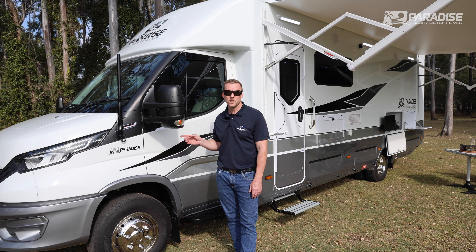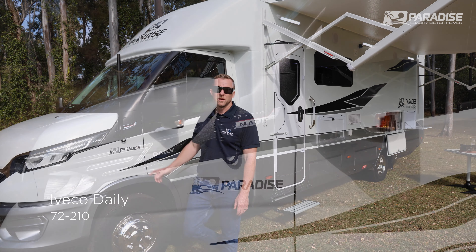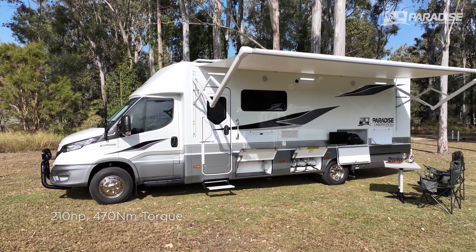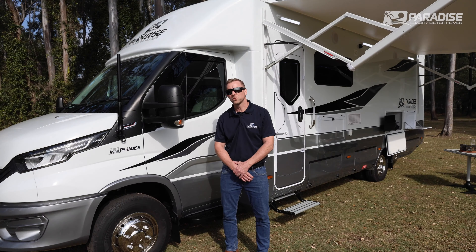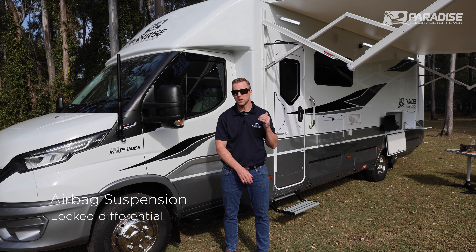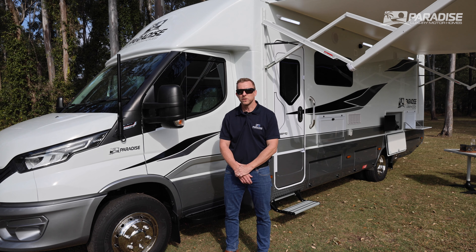The Liberation Deluxe is based on the IVECO Daily 70C210 — that's 210 horsepower, 470 Newton-metres of torque. It tows three and a half tonnes. It has the top spec, so it comes with airbag suspension, locking diff, and automatic wipers.